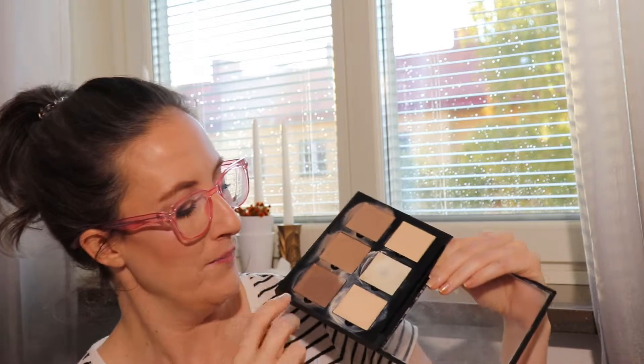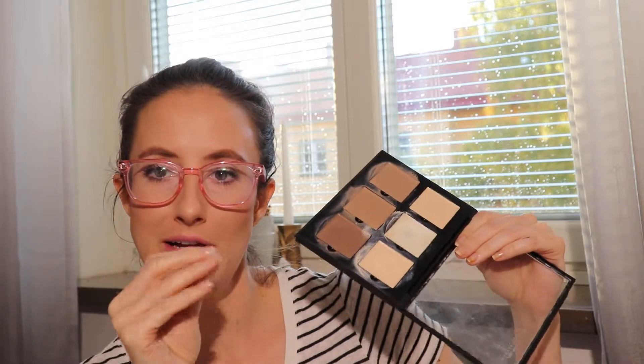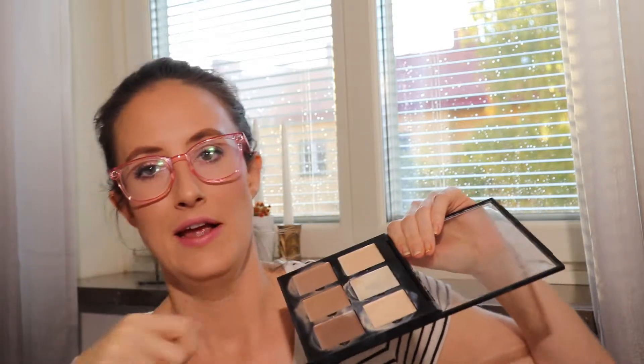My cream contour kit was one of my bronzing options — I'm wearing it today. What I do is drop a little bit of beauty oil on, take my brush and put it where I want, then blend it out with a sponge, and do the same with the highlighting shade before going over the top with the liquid foundation. I used the cream contour kit 10 times.